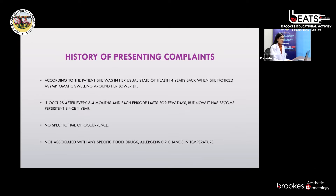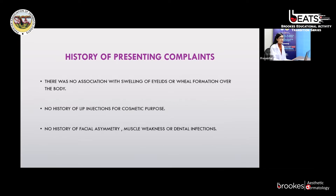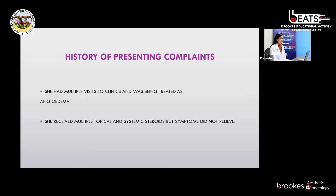There was no specific time of occurrence. It was not associated with any specific food, drug, allergens, or any change in temperature. There was no association with swelling of the eyelid or vein formation over the body. There is no history of lip injections for cosmetic purposes. She also denied history of facial asymmetry, muscle weakness, or dental infections. She had multiple clinic visits with these symptoms, but was being treated as angioedema. She received multiple topical and systemic steroids, but symptoms did not relieve.